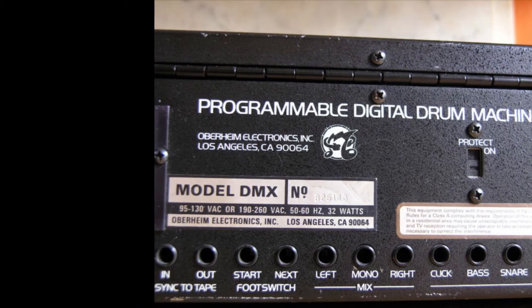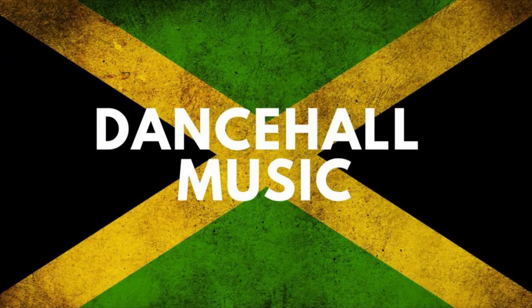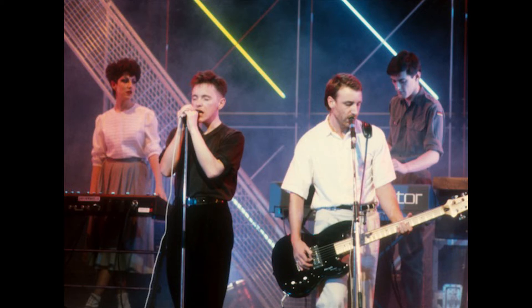The drum machine was embraced by several artists in the hip-hop genre and is still frequently used in dancehall reggae music. It was famously used by New Order in their track "Blue Monday," and the kick drum sound was actually used by The Police in their classic hit "Every Breath You Take."